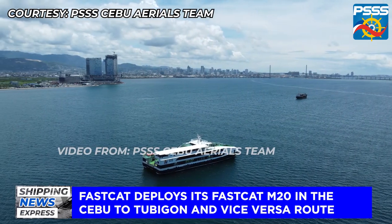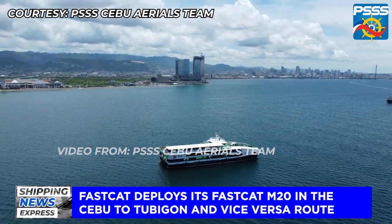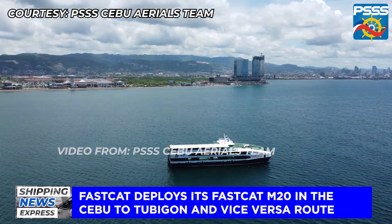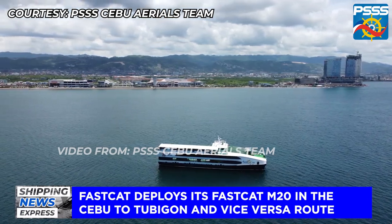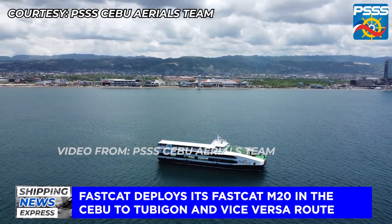According to a source, she is currently waiting for the papers to be done, and she is said to replace the current FastCat M11 in the Cebu to Tubigon and vice versa route, as the latter will be having her annual dry dock. There will be a ship update video of the FastCat M20 arrival here in Cebu on our YouTube page, so please check it out soon.